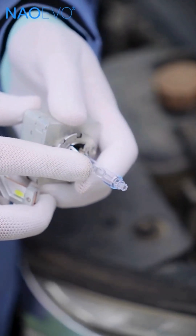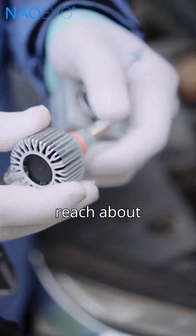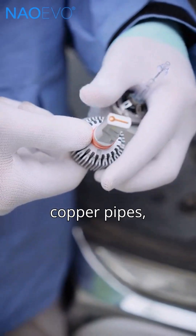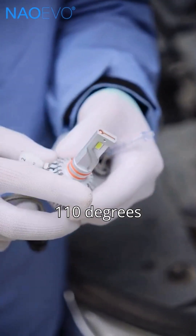Second, temperature. The center temperature of HID bulbs can reach 600 degrees Celsius, while LED chips only reach about 200 degrees Celsius. With built-in fans, copper pipes, and cooling systems, the outer body temperature of LED headlights stays under 110 degrees Celsius.